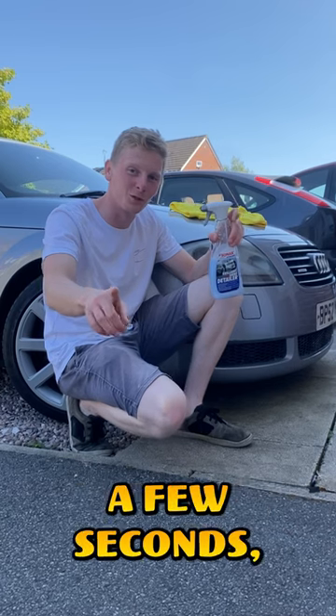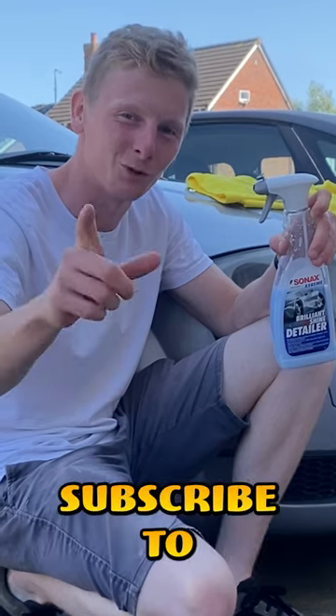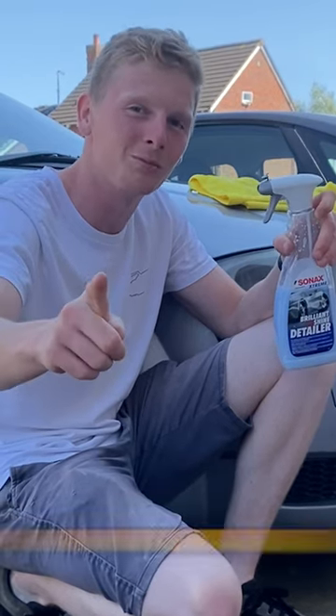And as you saw, that only took a few seconds, but it really can save you thousands of pounds. If you want more car content and tips and tricks, subscribe to the channel — that is why it's so important you know.